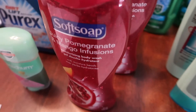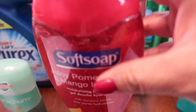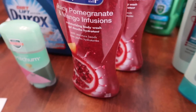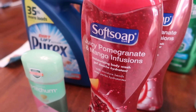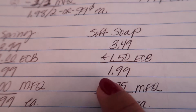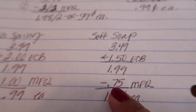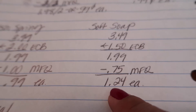The next deal is the Soft Soap. My favorite is the Juicy Pomegranate and Mango Infusion — smells delicious, I love it. These are on sale for $3.49 and then you receive back $1.50 in ExtraCare Bucks when you buy one, bringing your total down to $1.99. There is also a 75 cent off manufactured coupon from Sunday's newspaper, bringing it down to $1.24 each.